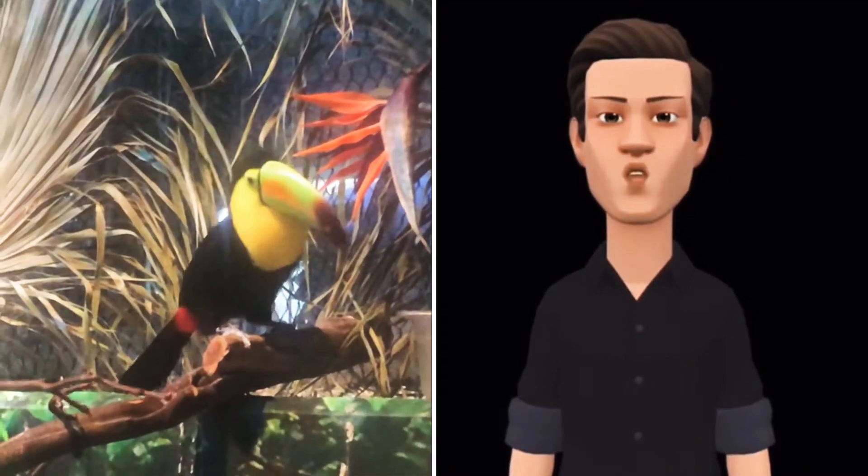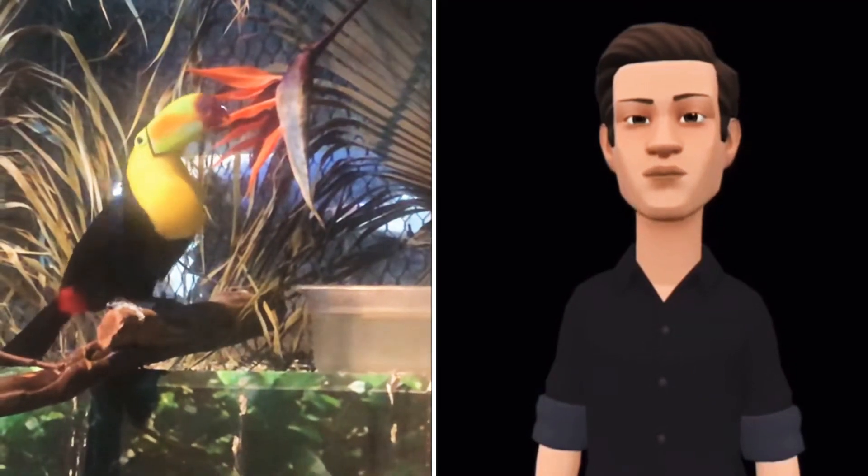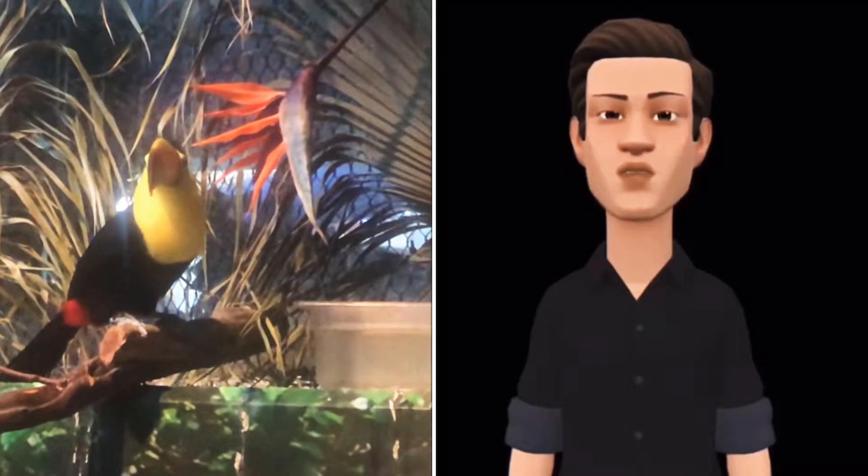Their habitats are tropical rainforests and subtropical rainforests. Their diet includes fruits, insects, eggs, tree frogs, and lizards.